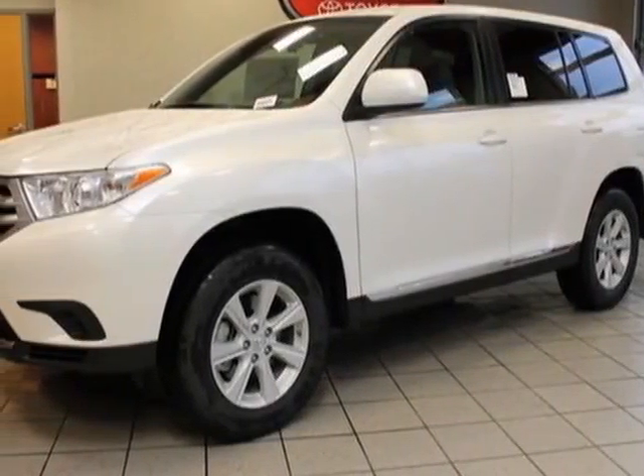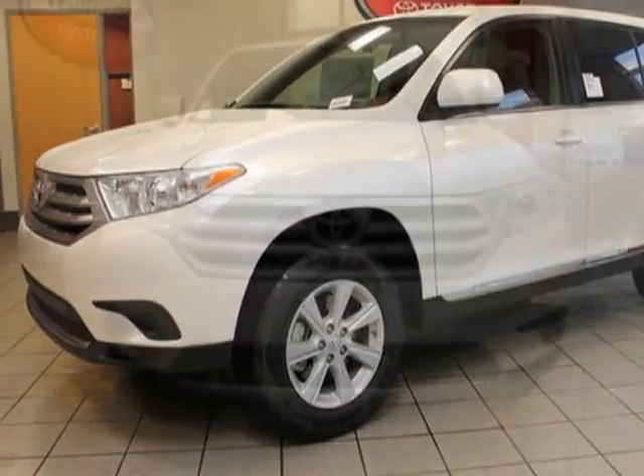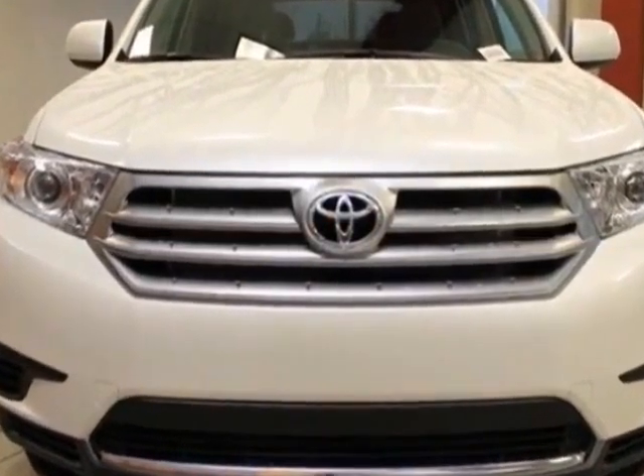Take a look at this new 2013 Toyota Highlander. For your protection, this vehicle has a full factory warranty.